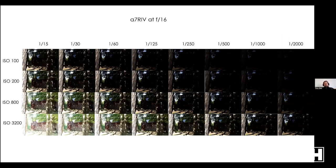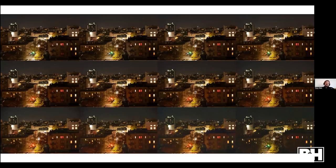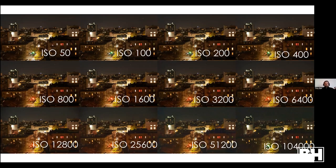Here's a chart showing how everything works in tandem — shutter speed across the top (1/15, 1/30, 1/60, etc.) and ISO on the left (100, 200, 800, 3200), all shot on the Alpha 7R4 at f/16. Following things diagonally: ISO 100 at 1/15 is too dark, ISO 100 at 1/500 is way too dark, ISO 3200 at 1/15 is too bright — even though the shutter speed and f-stop stayed the same. So ISO affects your exposure just like everything else.